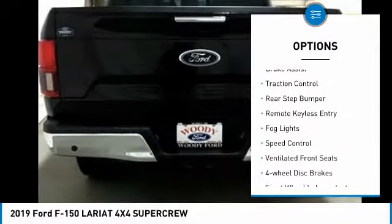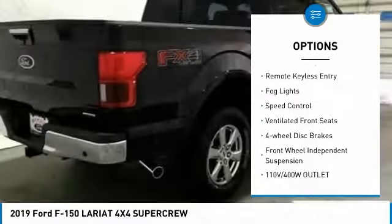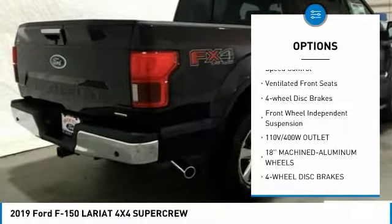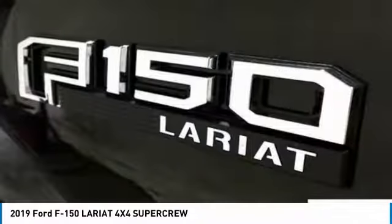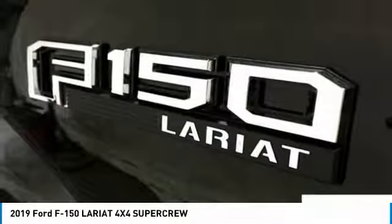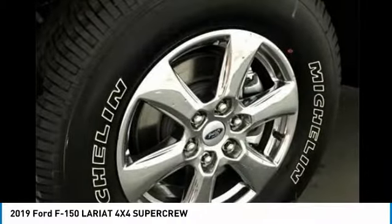Electronic stability control, brake assist, traction control, rear step bumper, remote keyless entry, fog lights, speed control, ventilated front seats, four-wheel disc brakes, front-wheel independent suspension.